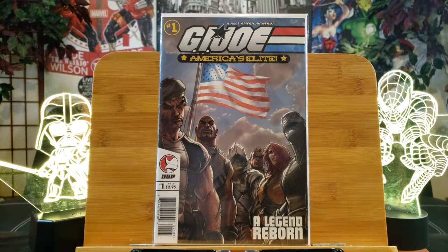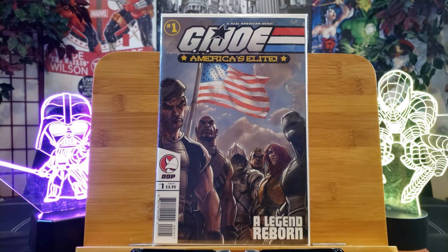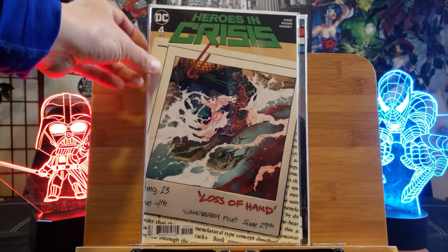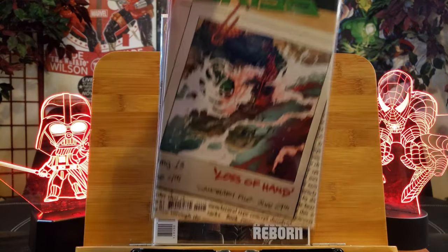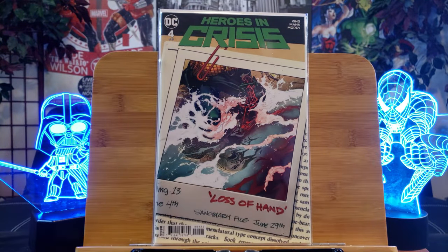Here's GI Joe America's Elite number one from Devil's Due Publishing — I'm not sure if they're defunct now. Heroes in Crisis — I know Infinite Crisis is hot, so who knows, Heroes in Crisis might be hot too. Cleaned that up real good. It's a very nice thick stock cover, which makes it easier to clean out the price stickers.